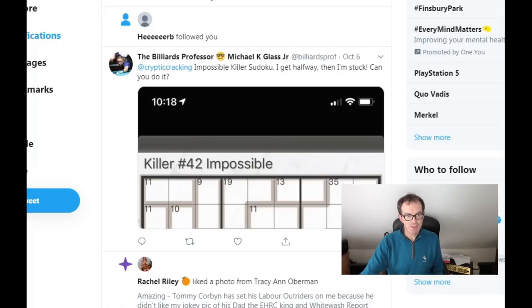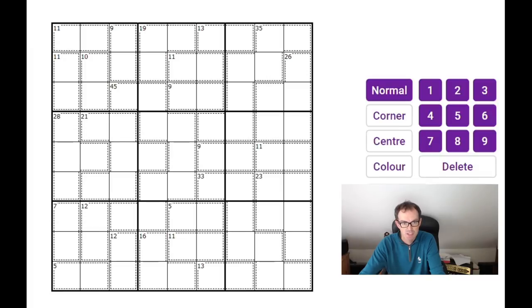Hello, welcome to Tuesday's edition of Cracking the Cryptic where I thought today I might have a go at this puzzle which has been sent to us on Twitter. Our Twitter handle is at Cryptic Cracking and the Billiards Professor has sent this to me. I rather like the idea that there might be somebody who was a professor of billiards, and I was also intrigued by the description of this killer Sudoku as impossible — so I really hope it's not going to be impossible, but I guess we won't know until we try it.